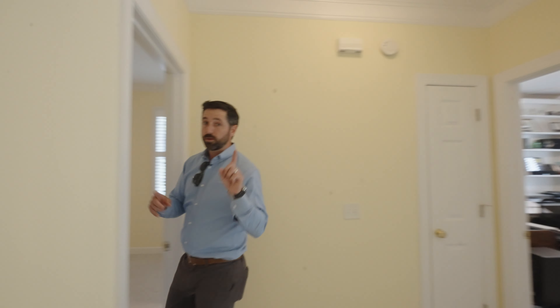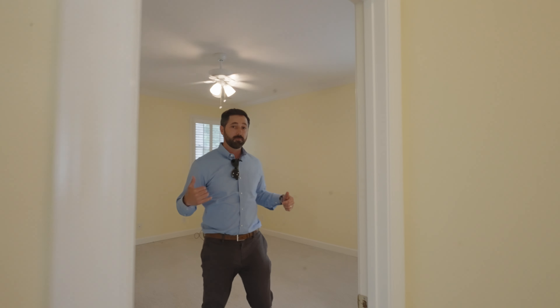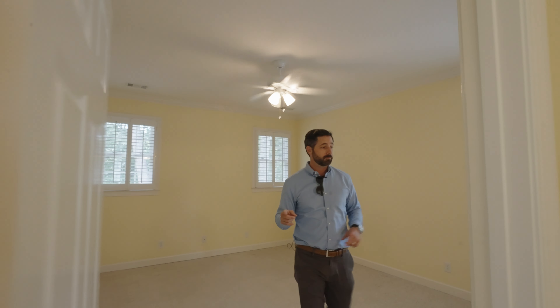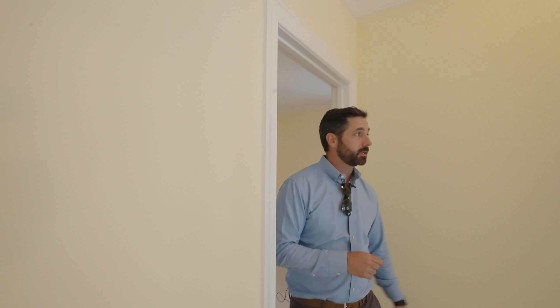Bedroom one right here does have its closet but does not have an en suite. When you walk up to the right, push back out. This one now does have an en suite bath — come in, big bedroom, all good natural light coming in. Plantation shutters — that's a nice little touch for these summer times. The bathroom is there, and those plantation shutters go a long way; on these hot summer days they keep you a little cooler.